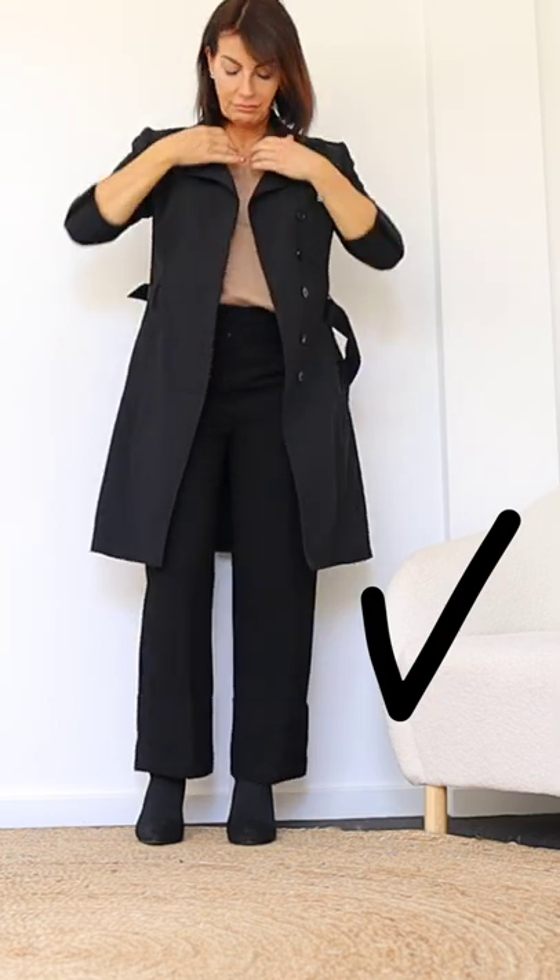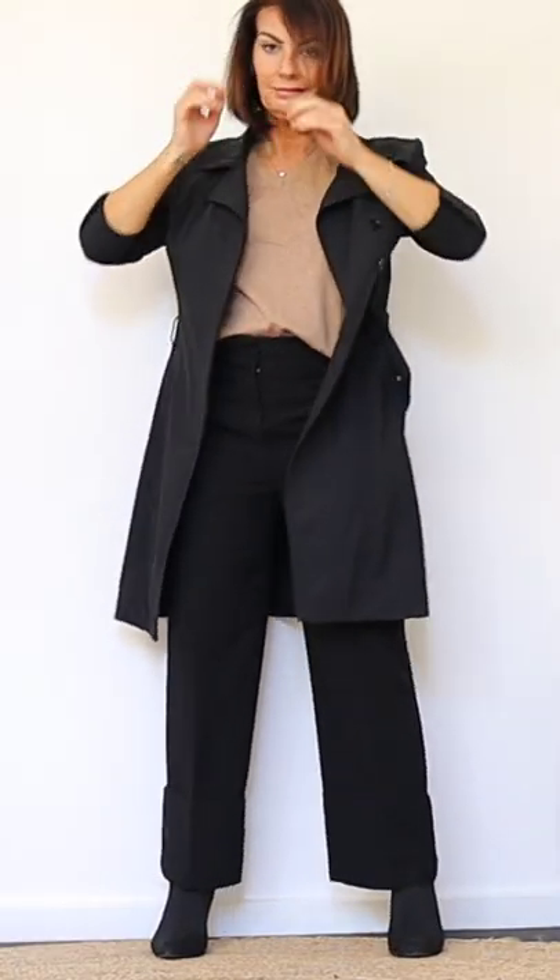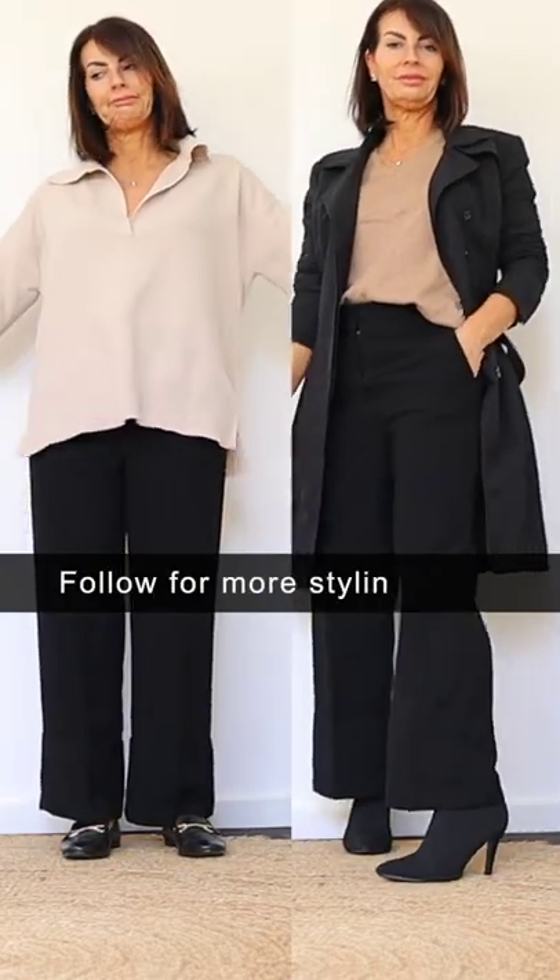You can also add an outer layer such as a trench coat to rebalance your figure, and voilà — you look beautiful.